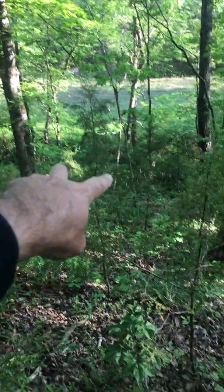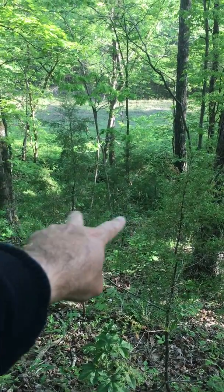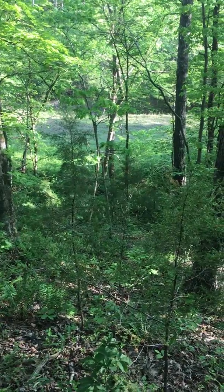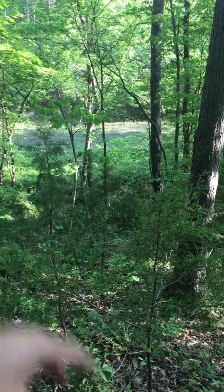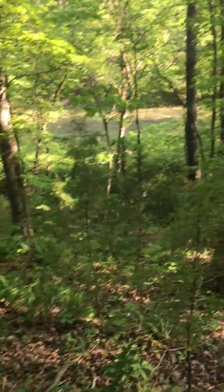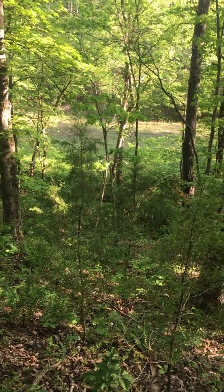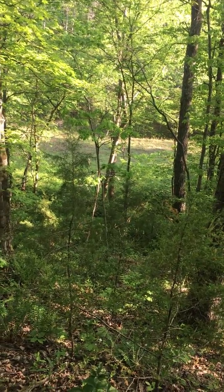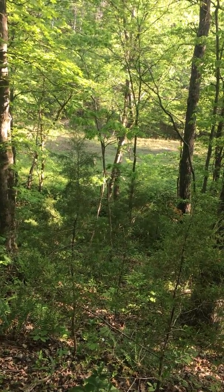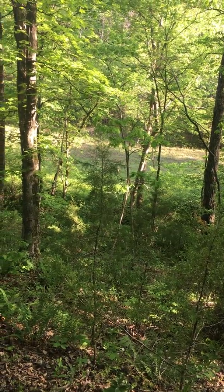I call it the bench area, and that lower bench area right there could be a place to put the cabin. You've got filtered sun coming in from the east, and it's eight o'clock. It's overlooking the field and the creek, although I can't hear the waterfall from over here. But we've got woodpeckers.